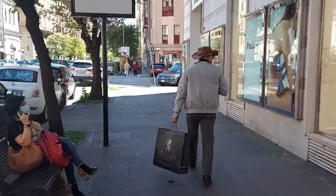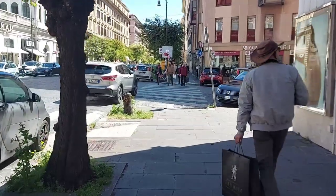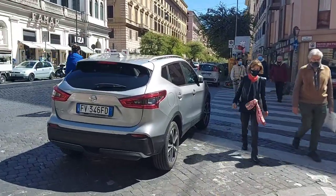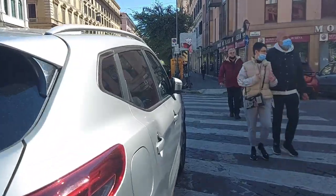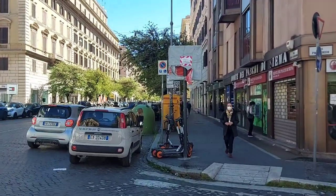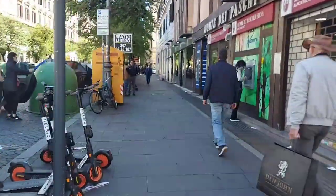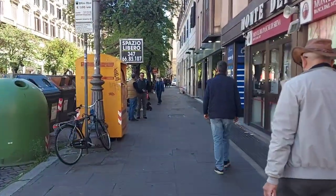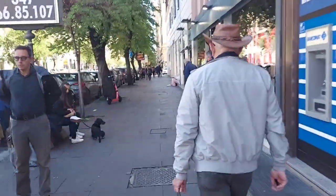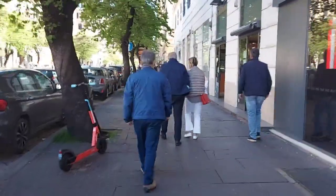Let's continue. It's nice to walk around because the weather is so nice — not cold and not hot, right in the middle. This is one of the streets here along Via Cola di Rienzo. Look at this street, full of people walking around.